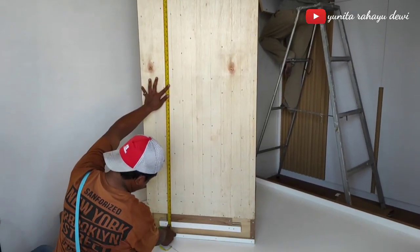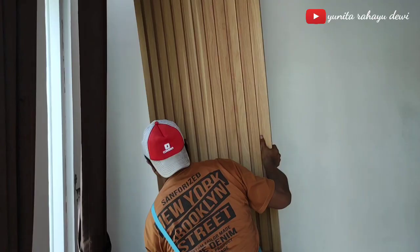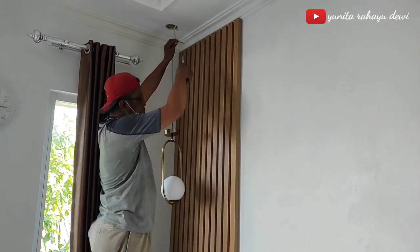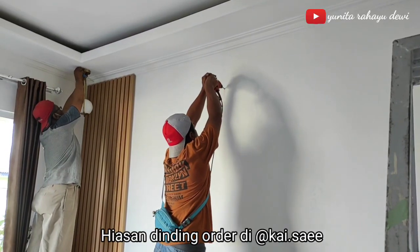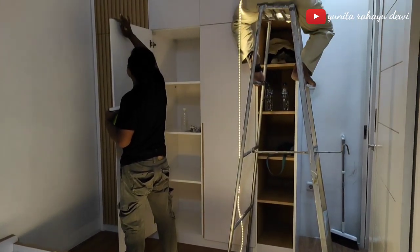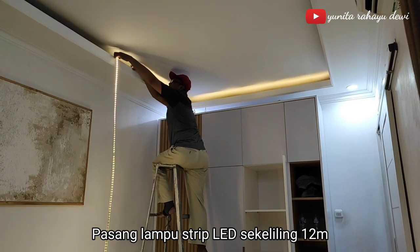Kecuali kasurnya — untuk kasur itu aku masih pakai kasur yang lama. Furniture yang aku pesen ini bahan dasarnya dari multiplex 18 mm, yang dilapis HPL Taco. Untuk di bagian meja rias, di atasnya ini aku kasih lampu gantung; untuk lampu gantungnya ini aku beli di Shopee ya teman-teman. Di bagian dinding atas kasur, biar nggak polos banget, aku kasih hiasan dinding, ini order-nya di at Kaisaek. Selanjutnya kita ke bagian plafon. Untuk bagian drop ceiling, ini sekeliling kamar aku pakaiin lampu strip LED. Total panjang lampu stripnya ini adalah 12 meter.